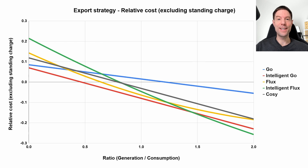Octopus made that change literally the day after I'd published my latest rule-of-thumb tariff video update, which made that video essentially out of date immediately. But this is the chart I showed in that video for the export strategy, which is probably the best option for pretty much all of the tariffs now, now that the change has been made to the export tariff for Go.